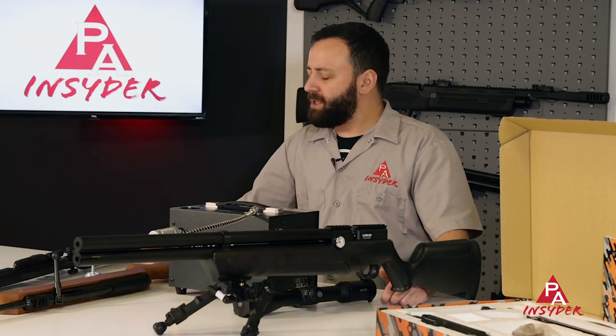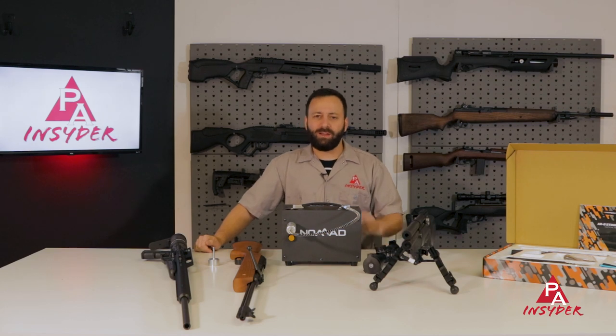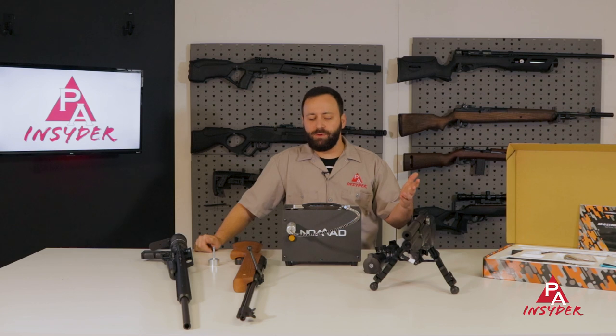That wraps up our holiday gift guide — seven products across seven different categories. Hope you found it useful. There's some awesome stuff here on the table in front of me, things I'd be envious to have under the tree, although in reality I already have all of them — which is why I'm recommending them to you.